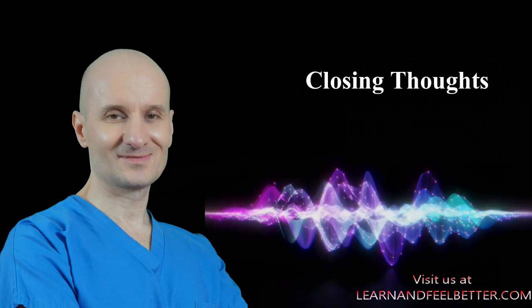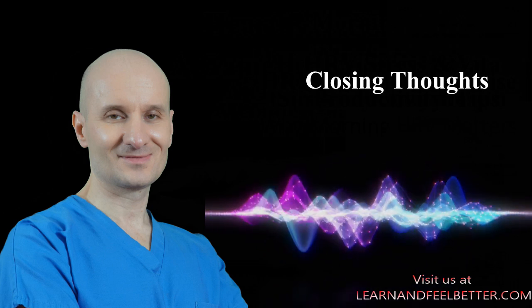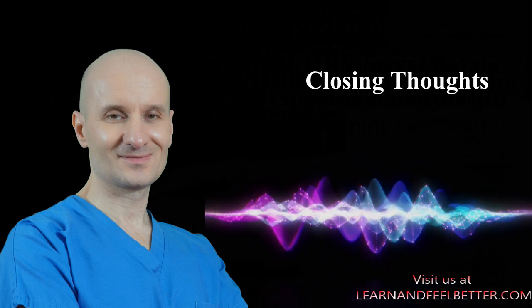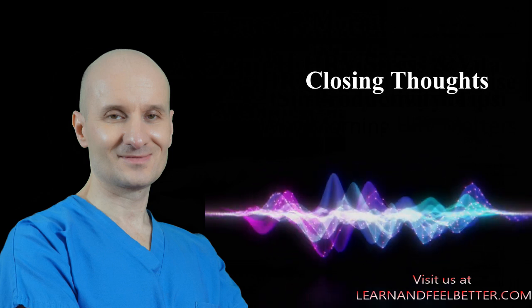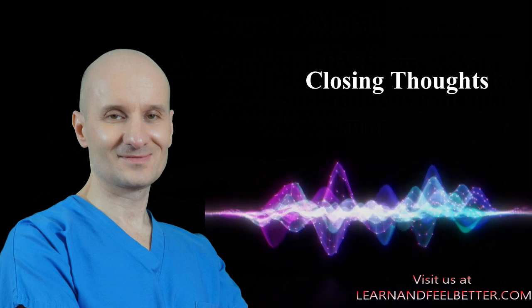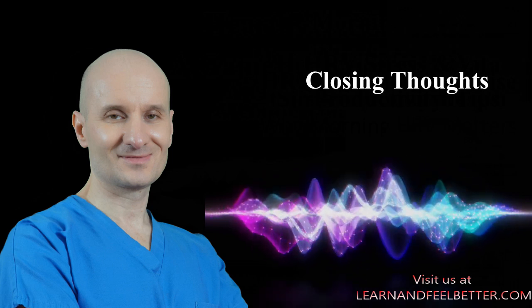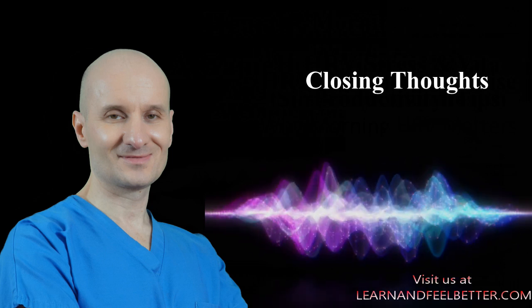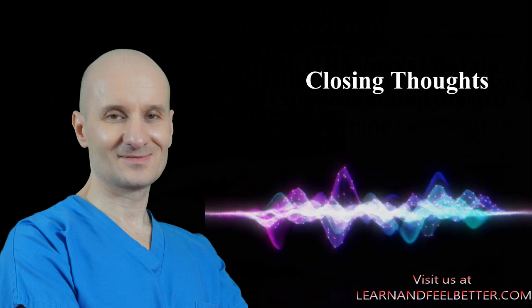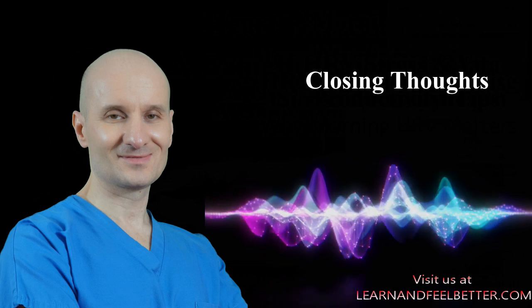There is a lot that can be said about HRV and at some point it can become too technical, but in reality to get the most out of it, all we really need to do is look at the overall trend and follow what our body is trying to tell us. Next time you check your fitness tracker, don't just look at steps or calories — check your HRV. It might be the most important number that you are not paying attention to. And that's what I have for today.